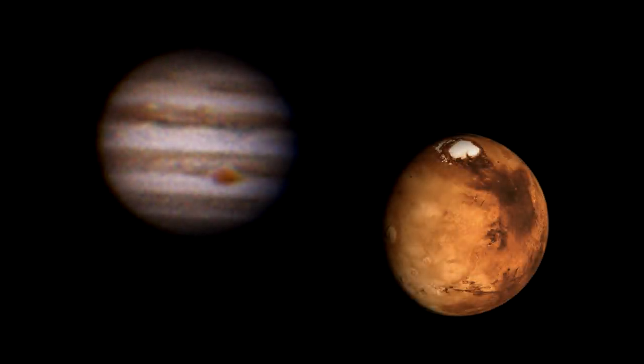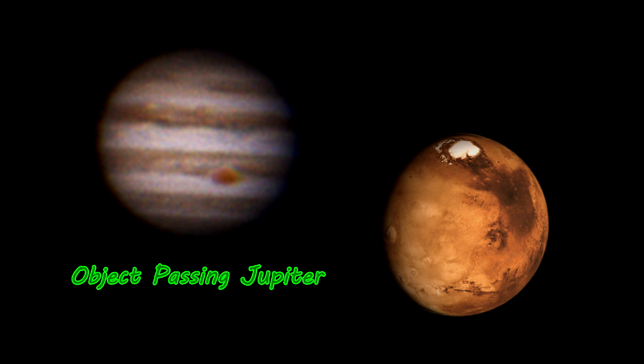Hello everyone and welcome back to another video. Our first topic for discussion today is the planet Jupiter. Jupiter is the largest planet in our solar system and we'll be seeing some footage I was lucky to capture of an object passing in deep space. Continuing after that, we will discuss what the Mars opposition is and when it is taking place. Sit back, relax, and we'll begin shortly.